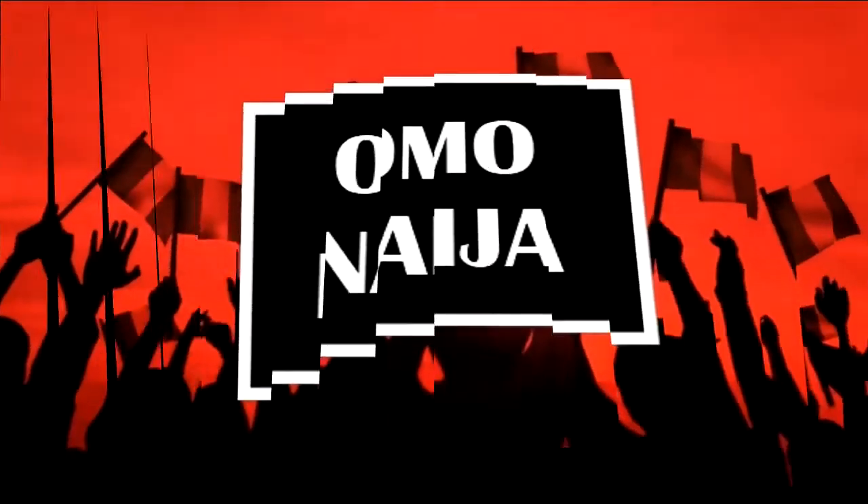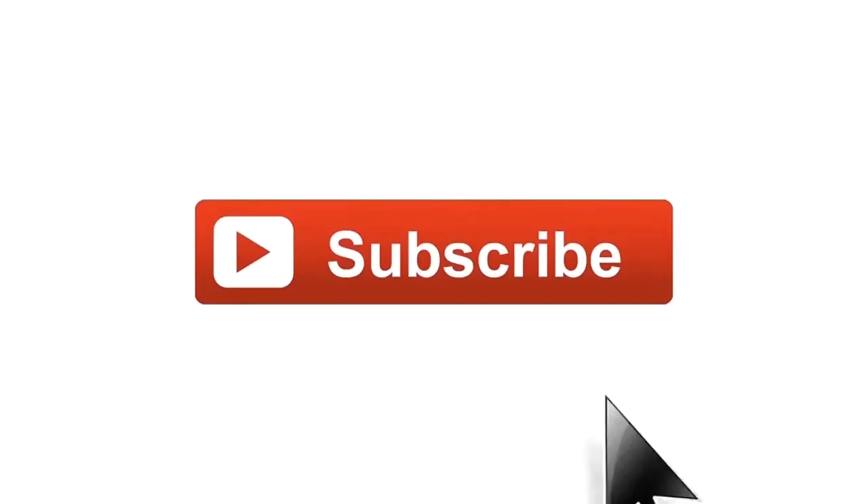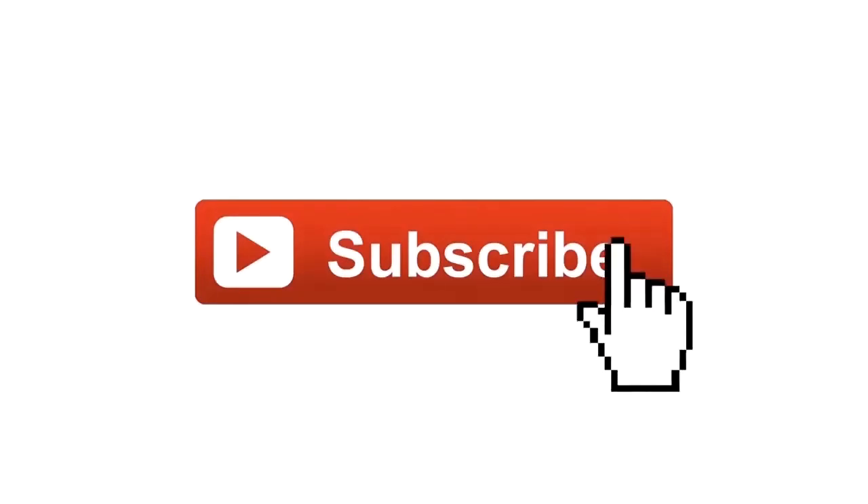That brings us to the end of today's video. Thanks for watching, and don't forget to show some love by clicking on the subscribe button below. See you next time, bye bye.